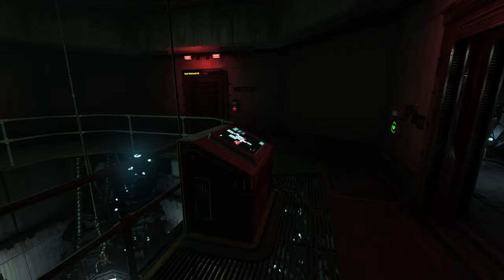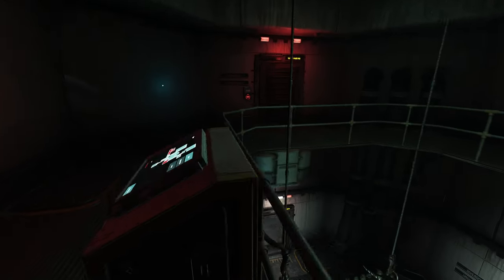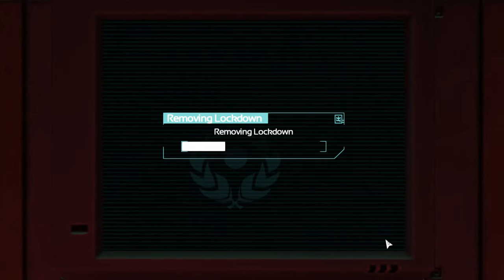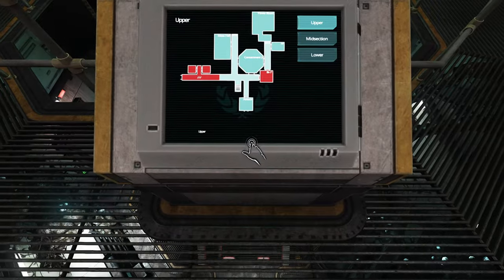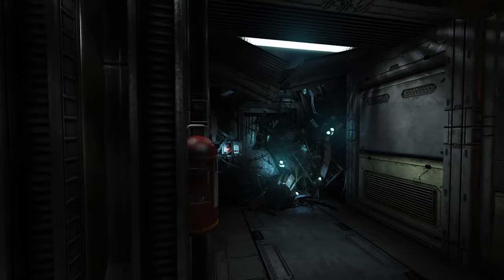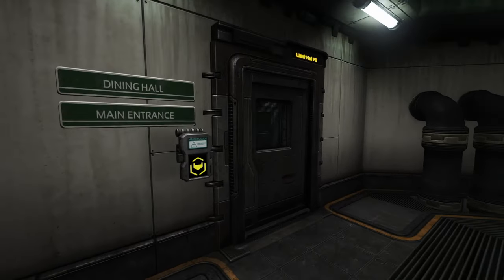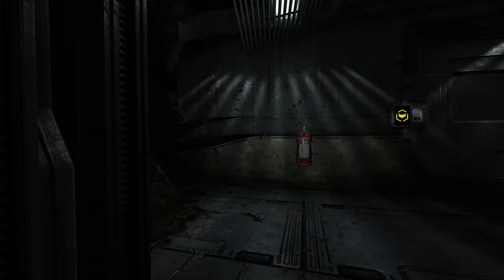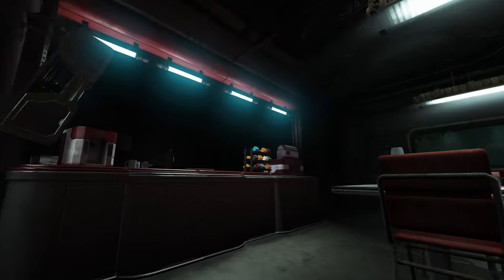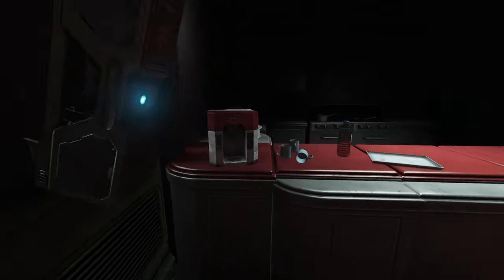The mess hall and next hallway are both locked. Override? Removing the lockdown. I don't know if we should have done that, but regardless of if we should have, we did. I have a feeling this place is locked down for a reason. Into the dining hall we go. Why is everyone headless? What is with the heads — why is everyone headless?